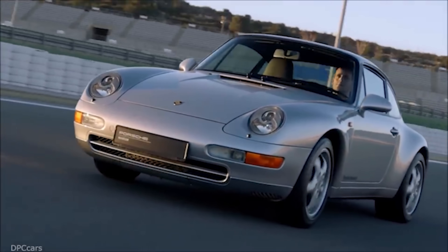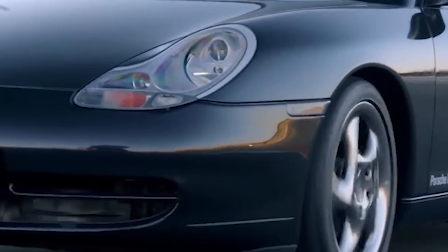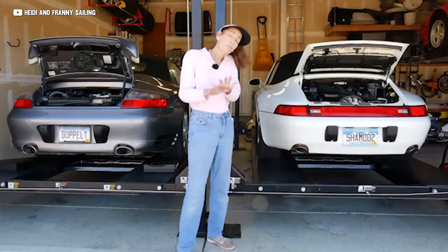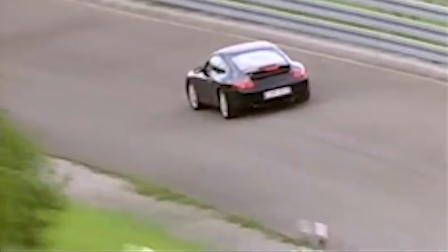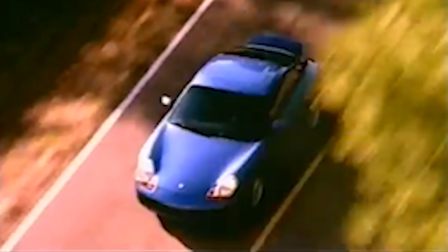In the 1990s, Porsche had a bit of a problem — something that will still ruin a Thanksgiving dinner if two Porsche enthusiasts on opposite sides of the spectrum bring it up: the transition from air-cooled to water-cooled engines. By the late 1990s, global emissions regulations had become increasingly stringent. Air-cooled engines, although really cool, had difficulty meeting these new standards due to less efficient cooling and combustion processes. Plus, air-cooled designs imposed physical constraints on engine size and packaging. Water-cooling opened up new possibilities in engine design and allowed Porsche to implement more advanced technologies. And in 1998, the 996 generation was debuted.